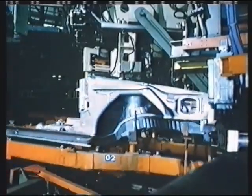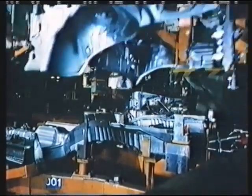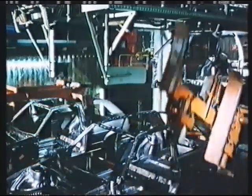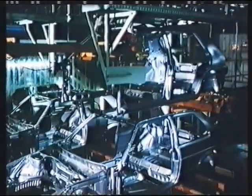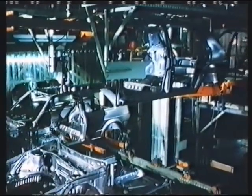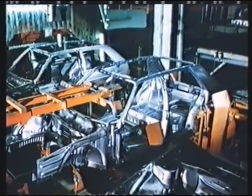The front of the car alone is made up of 110 individual parts. The front end carousel welds them together. On the rough body line, the rear end of the car is joined together with the front end. Every twelve seconds, a complete body — three thousand every day.